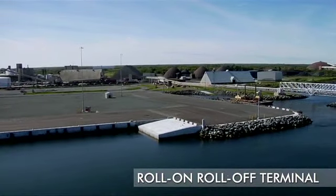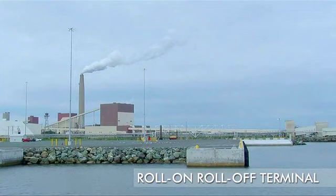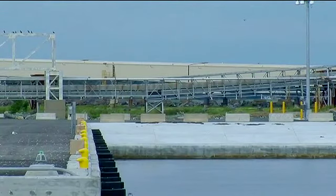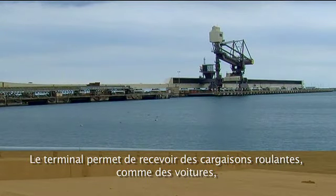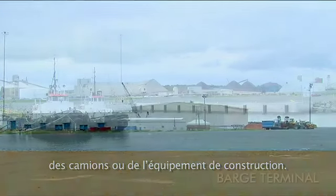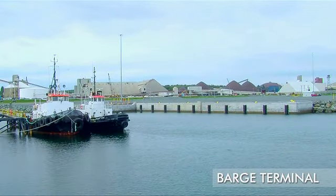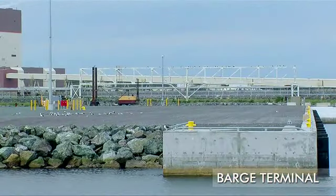The roll-on-roll-off terminal was a component that the port was missing. The port did not have a method to load cargo directly onto ships — it had to be loaded by crane, which limited the size of cargo. The roll-on-roll-off allows for rolling cargo such as cars, trucks, and construction equipment. The berth portion of the terminal allows for very heavy roll-on cargo, upwards of 1,000 tons at a time.